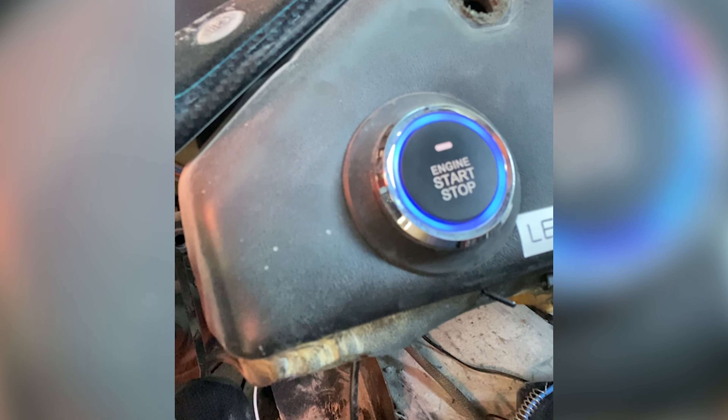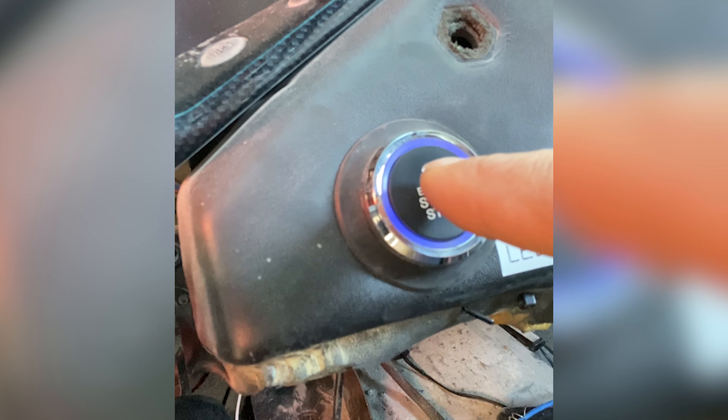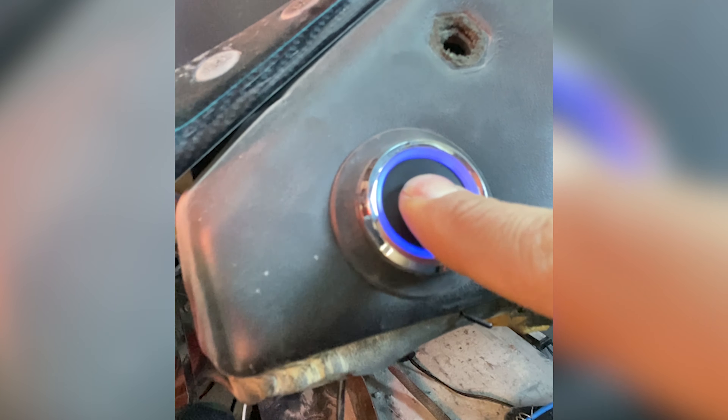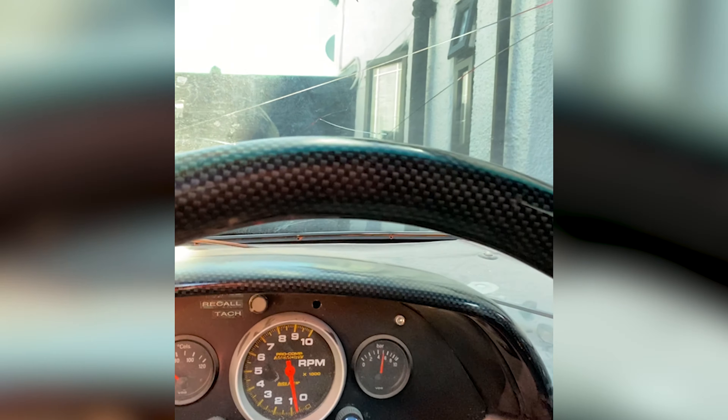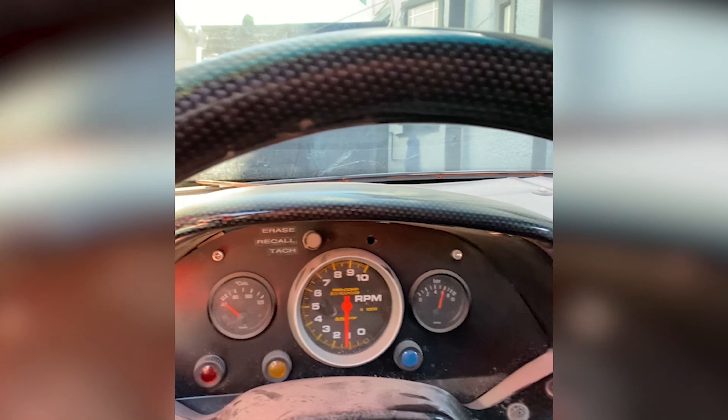Remote control — unlock. You'll see the blue light around the starting button. Press the brake, make sure the car is in neutral, and hold the starting button. He's alive! Loving the Toyota key.